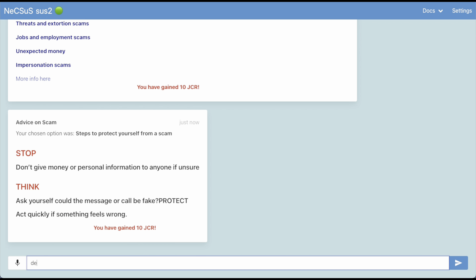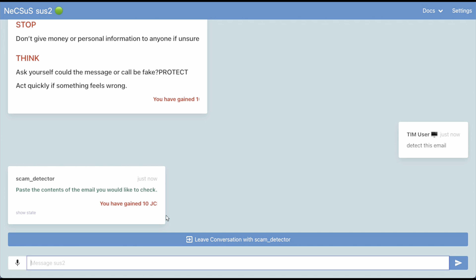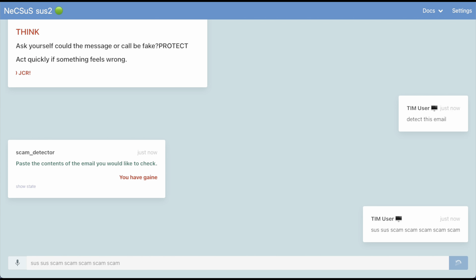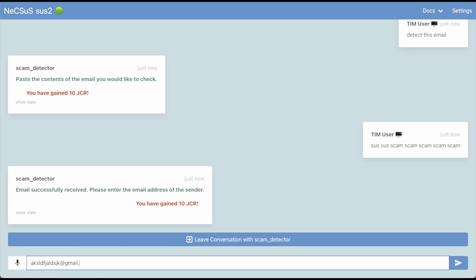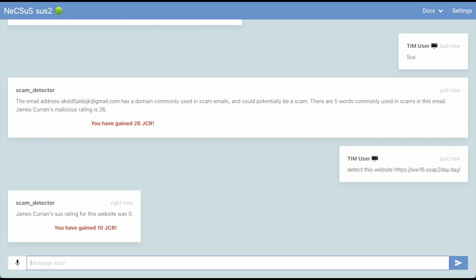The bot can also detect whether an email is likely malicious or not. You just input the contents of the email, the address of the sender, as well as the title, and it will return a malicious rating. You can do a similar thing for a website, which will also return a rating. And if you want to detect the urgency of a scam, you can also do that.